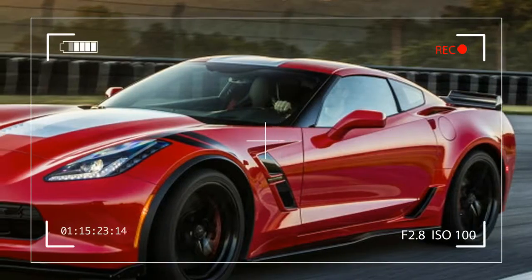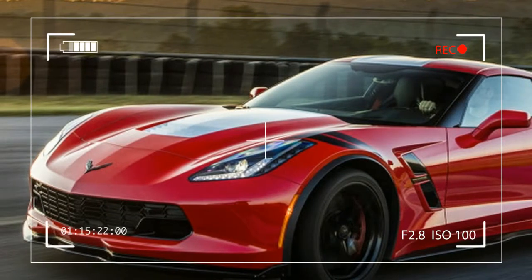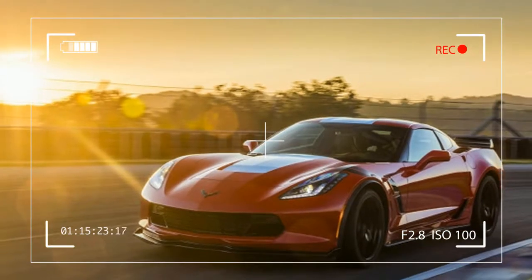Luckily, the Grand Sport is always in a hurry. It's also, to cut to the chase, absolutely the Corvette you want if you have any intention of visiting a place like AMP on a regular basis.